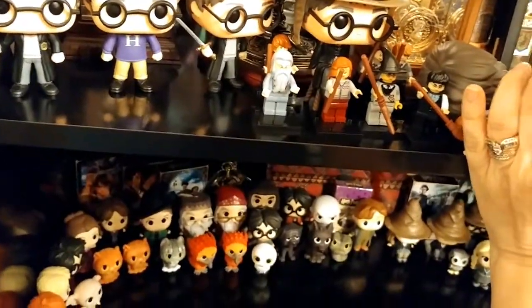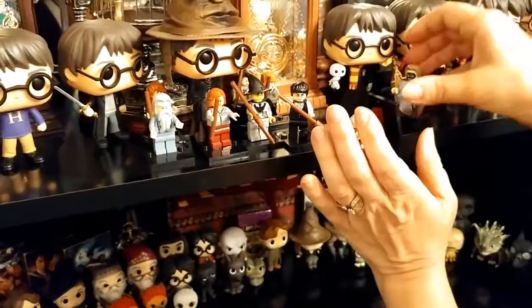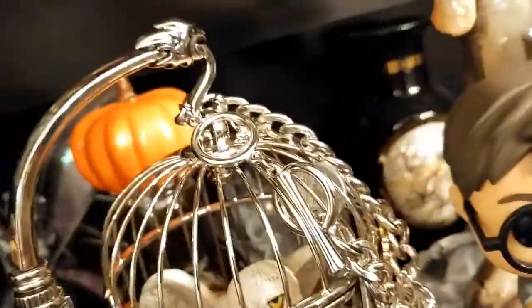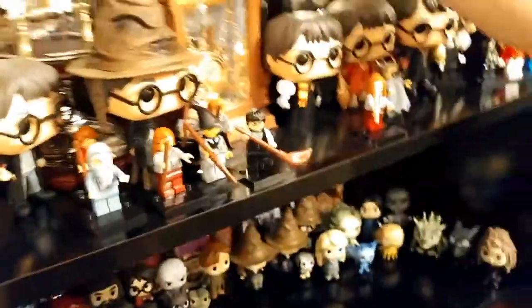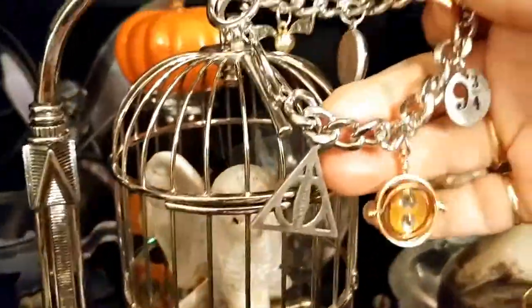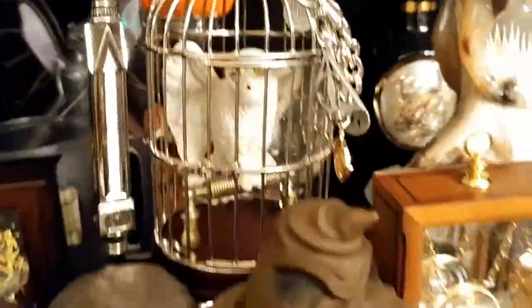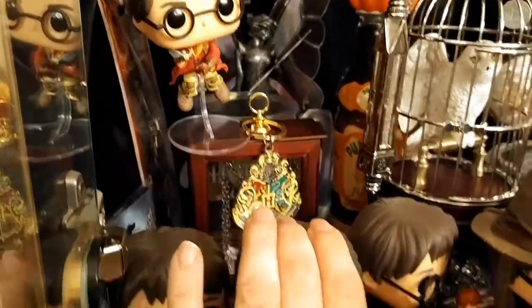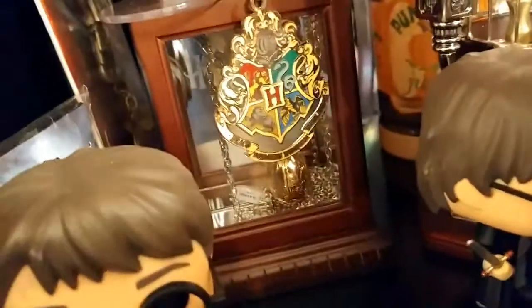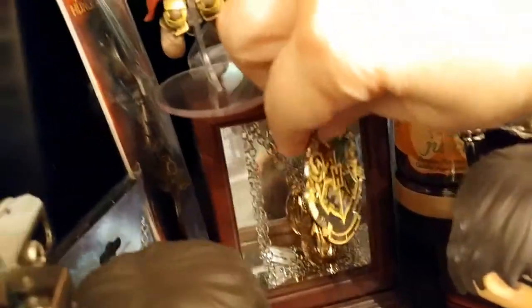Here's the Time-Turner and a bracelet that has different symbols on it — the Time-Turner, the Hogwarts crest, and the Deathly Hallows symbol. There's also another Hogwarts crest, as well as the dragon egg from the Triwizard Tournament in the Goblet of Fire.